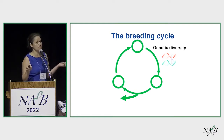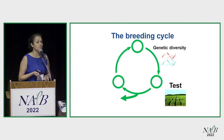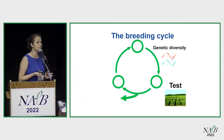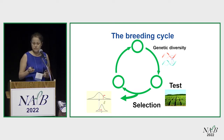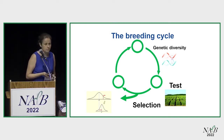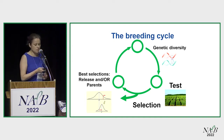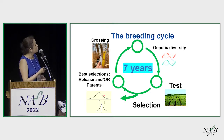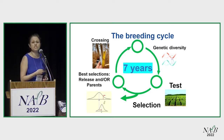It initiates with having genetic diversity, which everyone has been talking about this morning. You want to find that particular trait and that particular diversity, and then you make selections. With selections, you initiate with a population with a given mean and a given variance. You want to increase that population mean while you still keep some of the variance. Your best selections will become either released varieties or new parents to initiate your crosses.